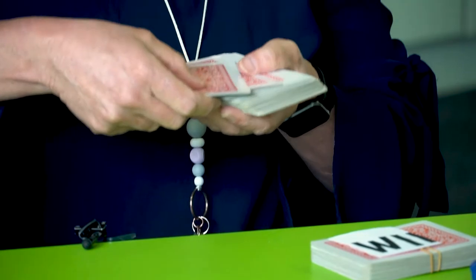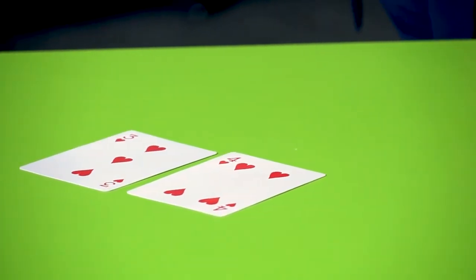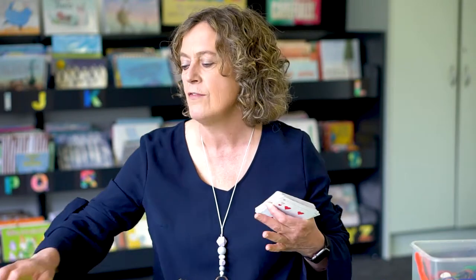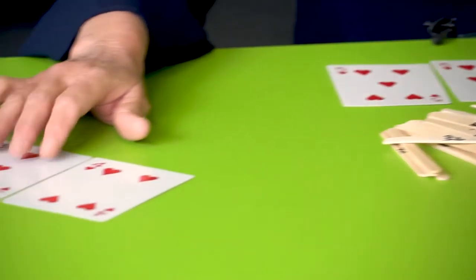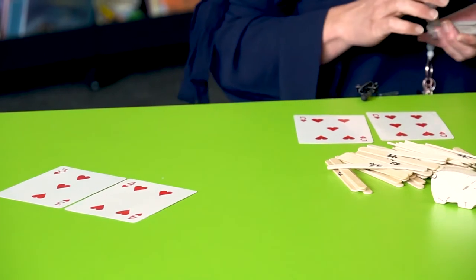We can also flip over cards to make a set of numbers. For example, I could flip over a six and a five, and my partner could flip over a four and a three. I have to work out which way to order those — I'll put my six before my five, making 65. Who has the larger number? I win. 65 is bigger than 43.